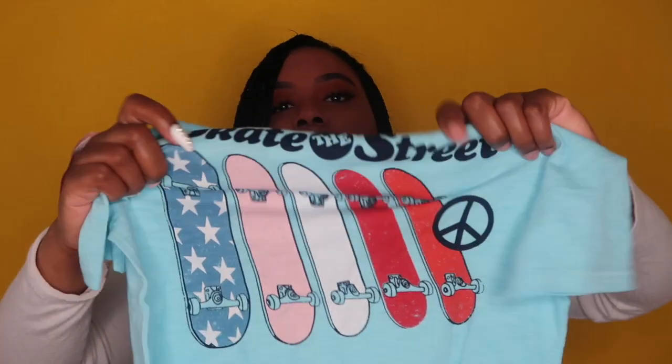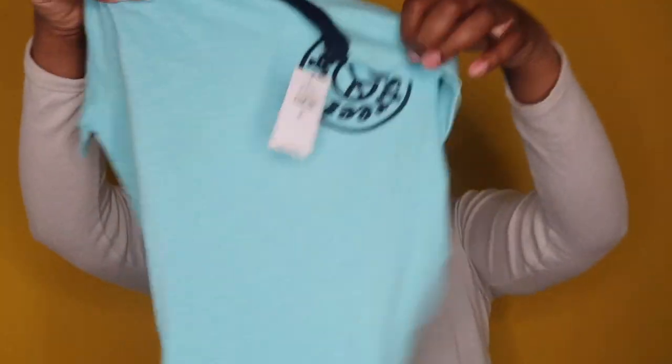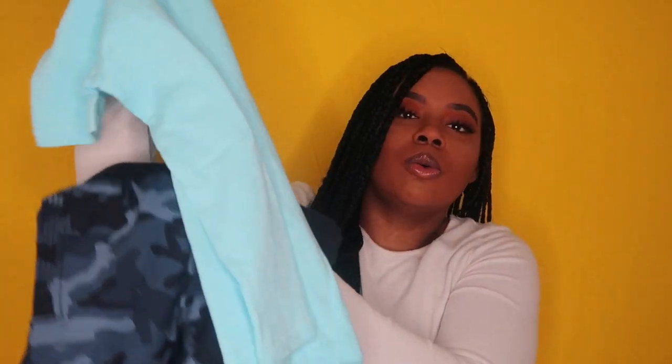The extra shirt is from Gap as well, so all three pieces are from Gap. It just says 'Skate the Streets' in a circle on the front, and on the back the same thing — 'Skate the Streets' — with little skateboards. I didn't realize it was on the back too; I probably wouldn't have gotten it if I'd known, but it's cute to just throw on and he'd probably like the skateboards since he's a boy.